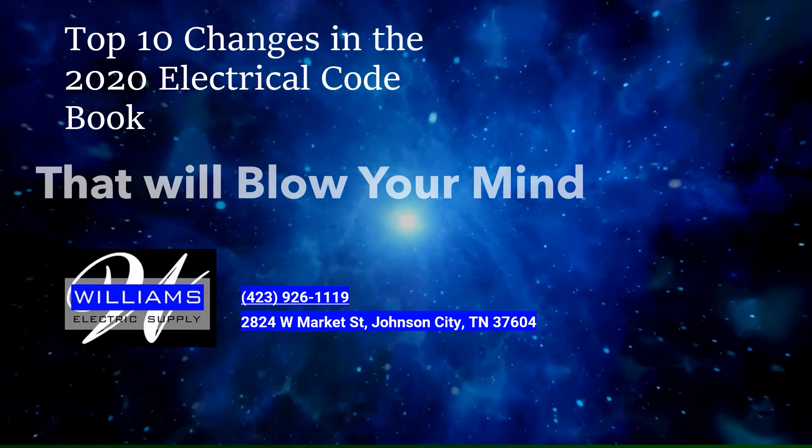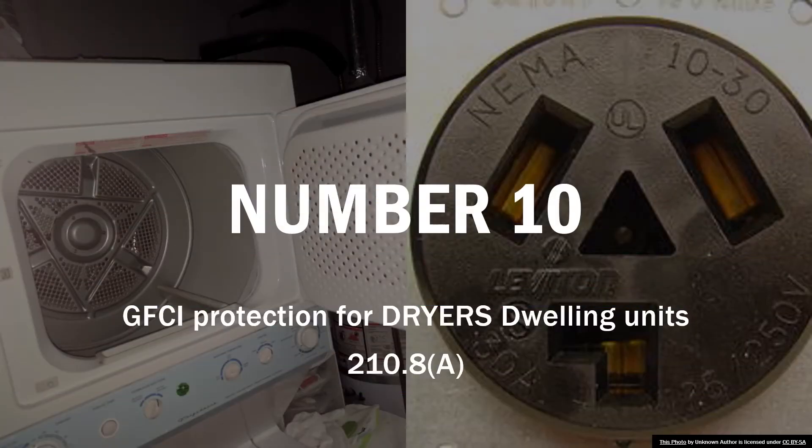Number 10: GFCI protection for dryers in dwelling units. Section 210.8(A) has made some giant changes. You're now required to ground fault protect any receptacle that is 125 volts through 250 volts on any single-phase branch circuit that is 150 volts to ground or less. Since laundry rooms and similar areas are required to be GFCI protected, this is now going to require the dryer to be GFCI protected. So we're going to have to GFCI protect dryers from 2020 and on.